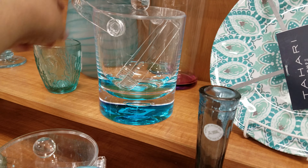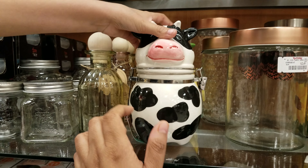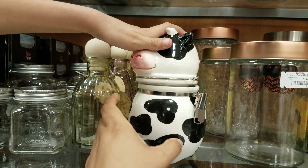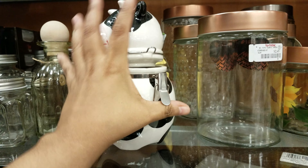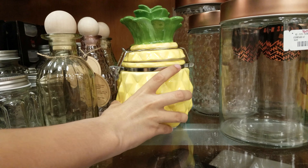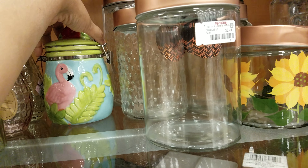Look at this ice bucket — that's cool. Over here, we found this cool cow jar. It opens and closes. $5. Open the lid — does it make noise? Oh no. It'll be funny if it made noise. There's a pineapple too — a pineapple one? Yeah. And then there's a flamingo behind it. Oh, that one's cute — be careful, that's glass.